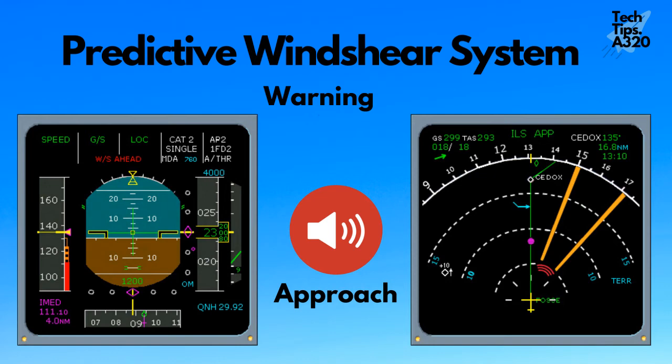During approach, the audio 'Go around, windshear. Go around, windshear.' is generated.